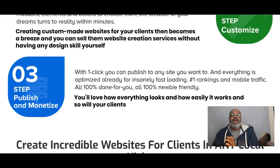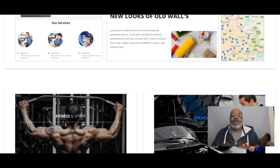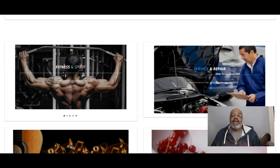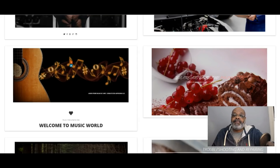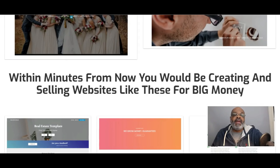Step three: publish your website that you've created in the drag-and-drop editor and then monetize them. You'll be able to create beautiful websites for your clients in any local niche — furniture stores, medical, fitness, wedding planners, real estate, auto repair, paint shops, plumbers, and so on. You'll be able to build dynamic websites using modern images with already built-in templates in the Page Builder Pro back office.